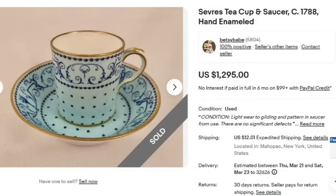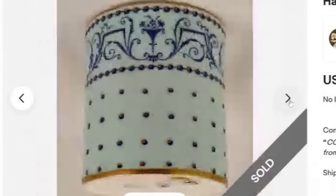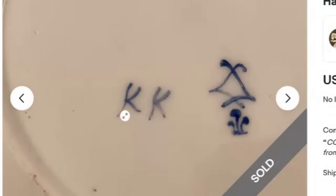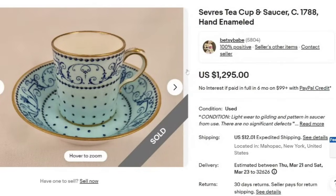Next is another Sèvres teacup and saucer, circa 1788 — the same seller as the other one, so they must have found a great collection. This one sold for $1,295. The color on this is beautiful — blue with a gold all-over pattern on the bottom. The mark says 'KK' and I'm not familiar with it, but this seller obviously knows their teacups. If you found something similar, try using Google Lens to identify it. A great sale at almost $1,300.